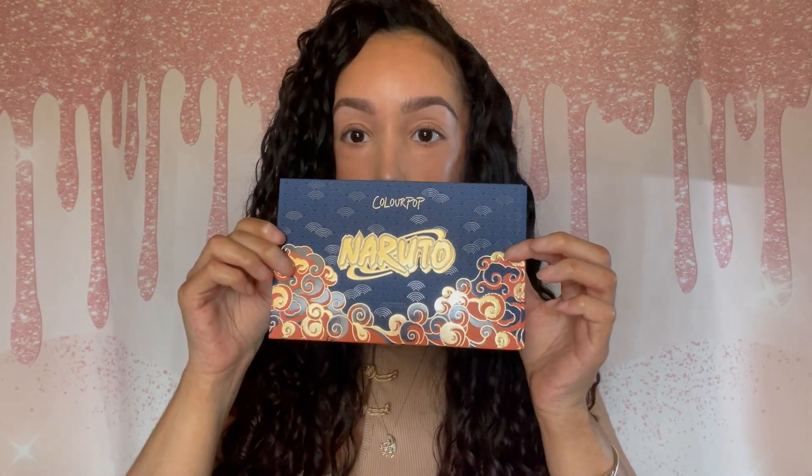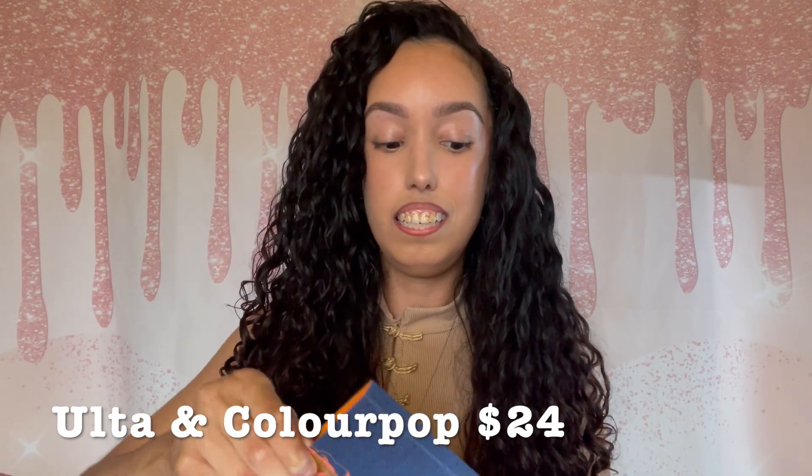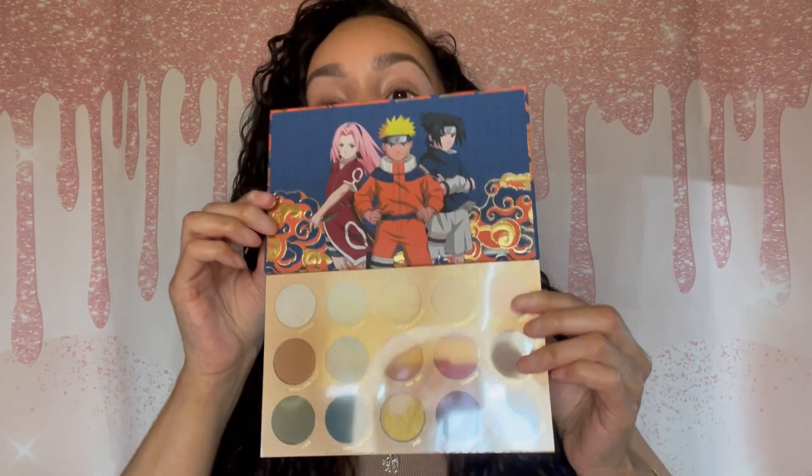Here is the palette — if you guys are interested, I'll show you at the end of the video the rest of the stuff on my face. I did promise my 13-year-old she can have the majority of this makeup because she's super into the show. I, however, know nothing about the show. So if I do butcher some of these names, please forgive me.